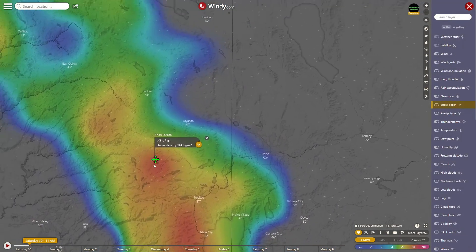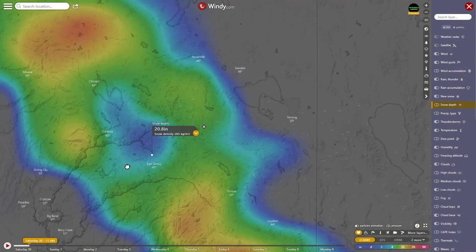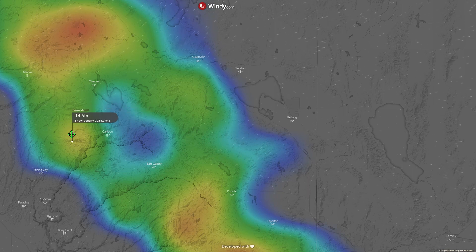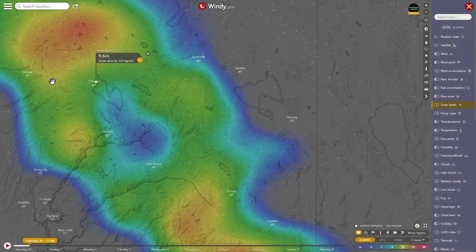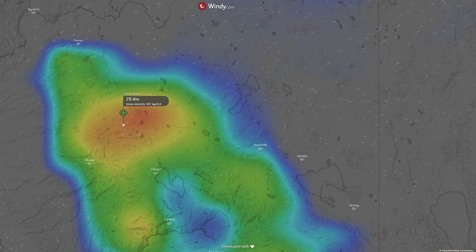Scooting over to East Quincy — you can see it's really starting to lose its grip: 5.7 inches at East Quincy. Caribou: 5.2 inches. There's a decent snowpack here at 14.5 inches. Chester: 9.6 inches. The sun is really starting to get higher in the sky, so this stuff will start to melt quicker and quicker. 29.4 inches nearby.